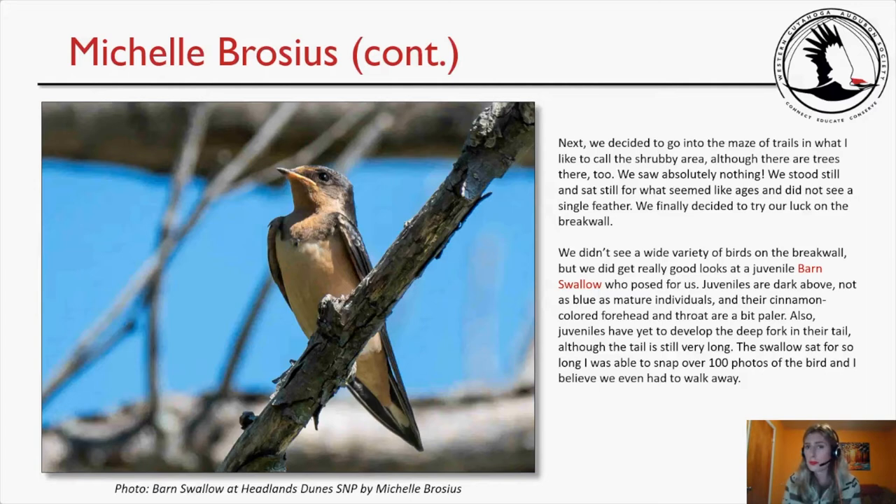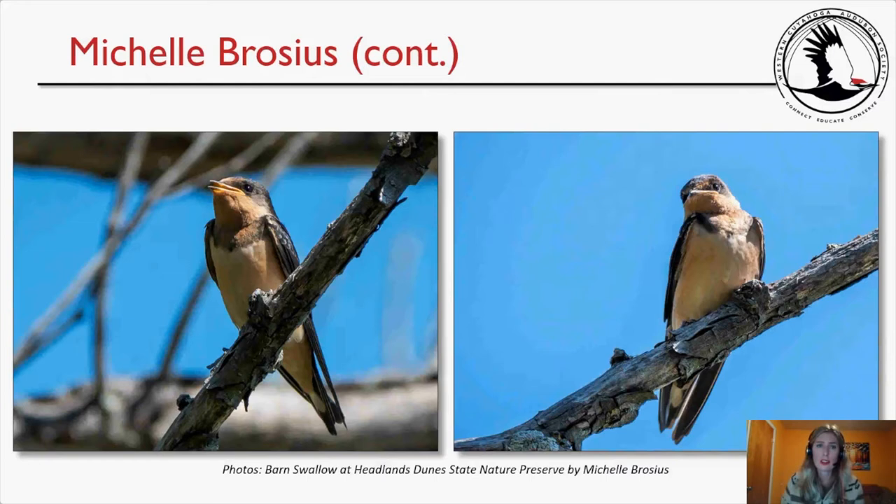We then went into the maze of trails in the shrubby area, saw absolutely nothing — stood still for what seemed like ages and did not see a single feather. We finally tried our luck on the break wall, where we got really good looks at a juvenile barn swallow that posed for us. Juveniles are dark above, not as blue as mature individuals; their cinnamon-colored forehead and throat are a bit paler, and they have yet to develop a deep fork in the tail, though the tail is still very long. The swallow sat so long I snapped over 100 photos before we finally had to walk away.